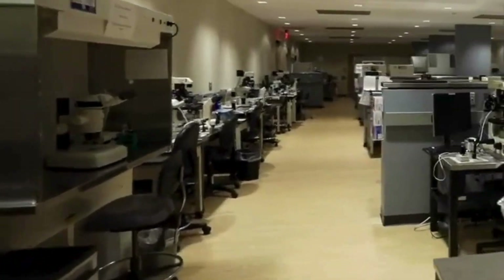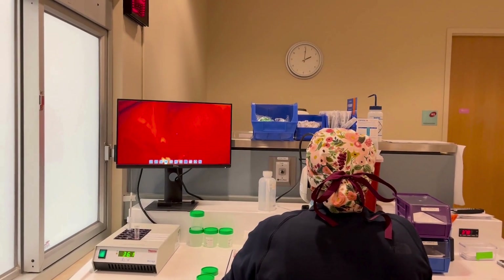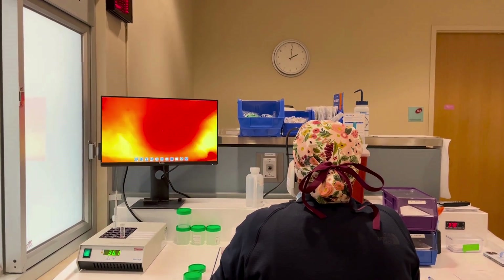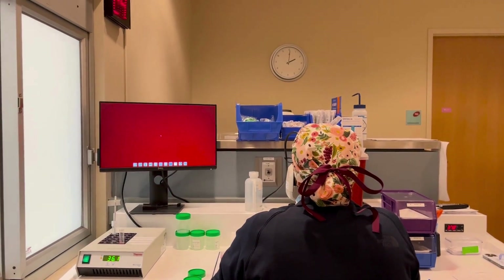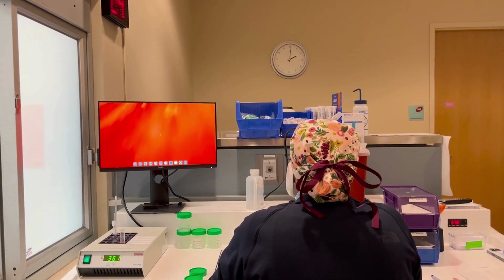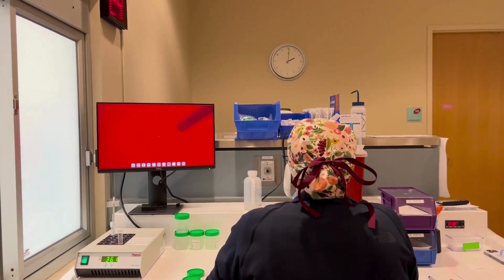After an egg retrieval, our embryologists immediately step in. Using precision techniques, they locate and collect your eggs from the follicular fluid. On a busy day, they may handle up to 16 retrievals, ensuring that each egg is identified and prepared for insemination.